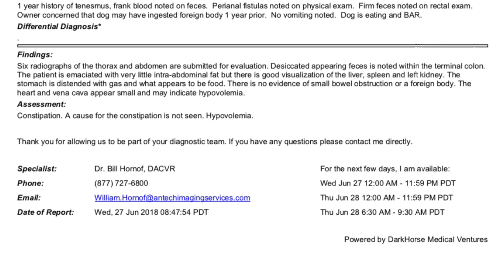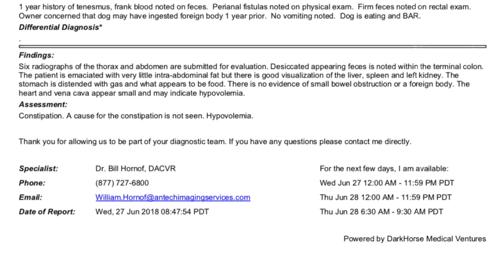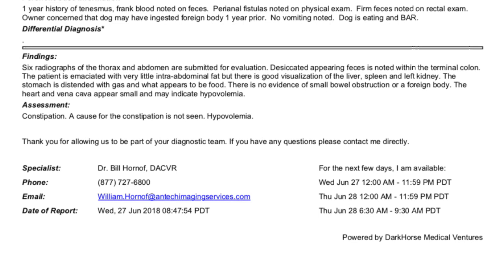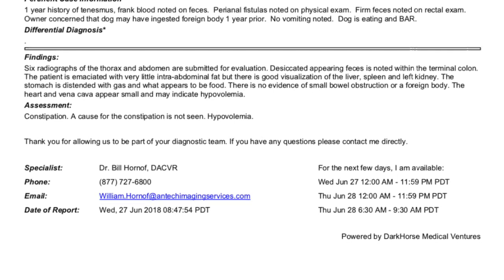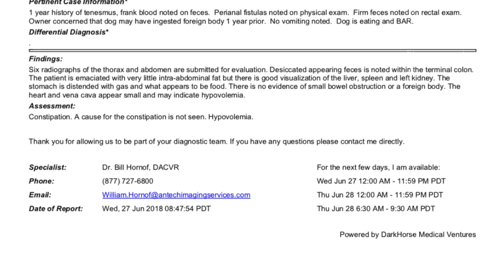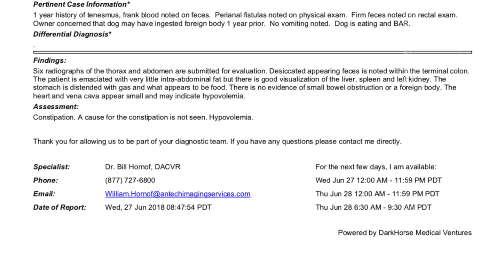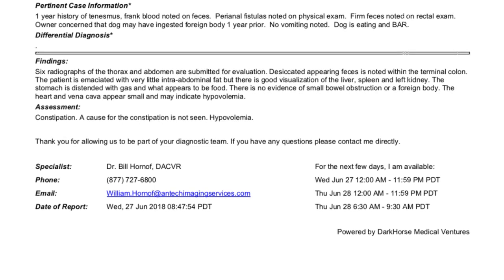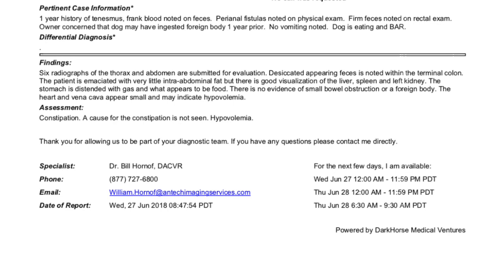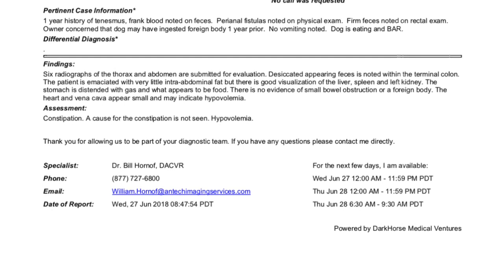This is the third vet I took Bullet to — it was a larger emergency hospital. The doctor confirmed that it is perianal fistula and said it is normal and common in German Shepherd breeds. He did an anal examination and put Bullet under sedation to do the examination. He confirmed it is perianal fistulas, but I don't think he was able to see the inflammation I'm talking about because it only happens when he's actually pushing and trying to defecate.